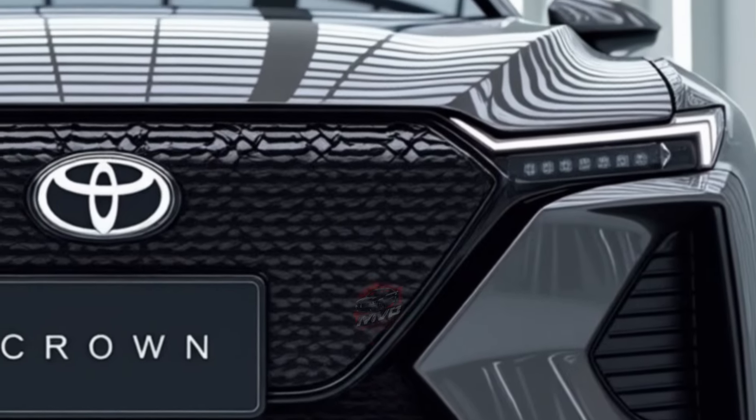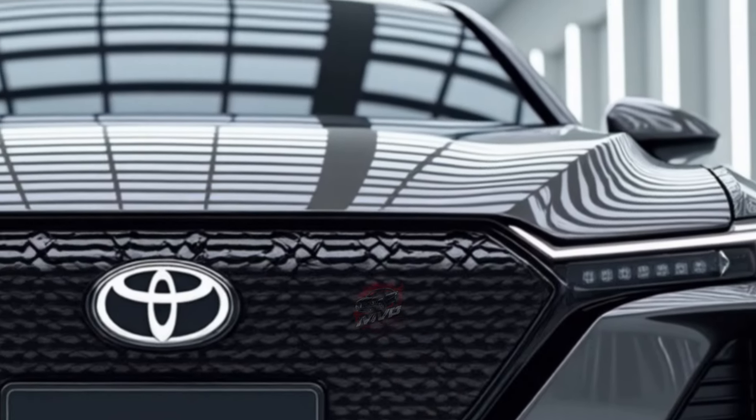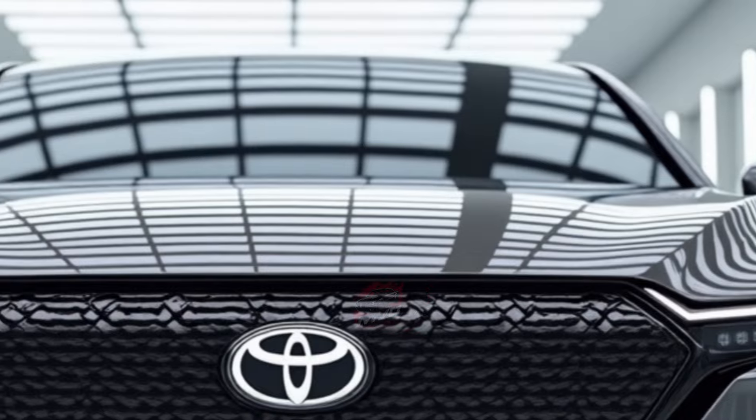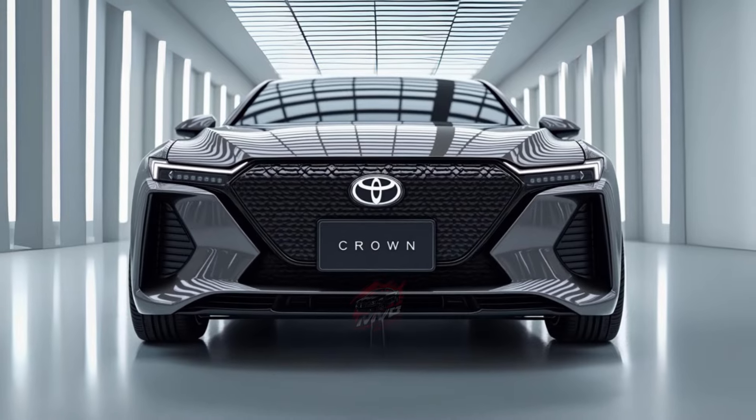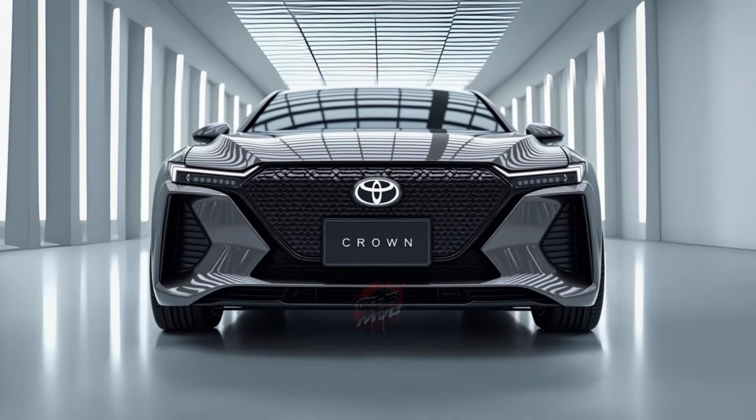If you're looking for a luxury sedan with an edge, the Crown offers a unique combination of height, hybrid power, and a premium interior that makes it stand out from the crowd. What do you think? Could the Crown be the future of sedans? Share your thoughts below.